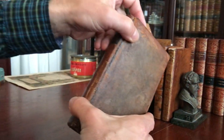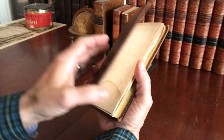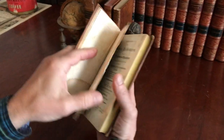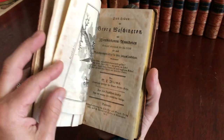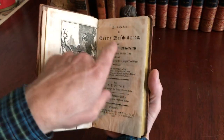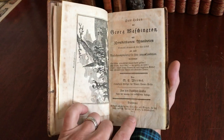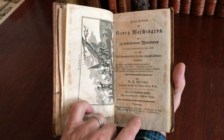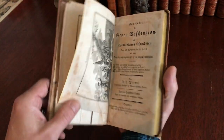I have here quite a scarce George Washington book. It is by the very famous author Weems and it's the life of George Washington written in German, published in Baltimore 1817. So, 'Das Leben des George Washington,' like so.